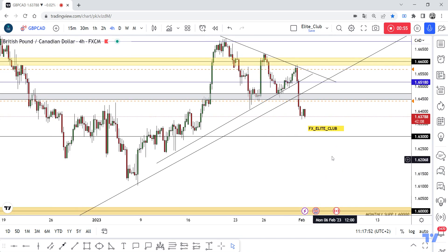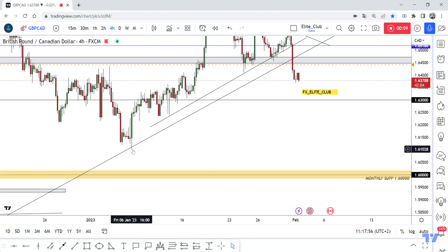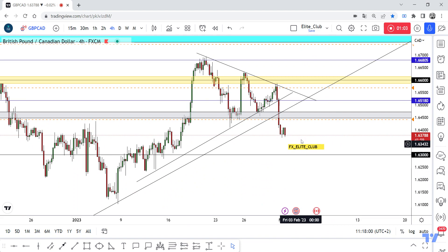If we have a good bearish price action from here, we can enter a short trade, at least targeting 1.63. I think it would hit 1.61, but it depends on price action. So I'm waiting for the price to go up to retest this gray area one more time, and then we can decide if we can enter a short trade.